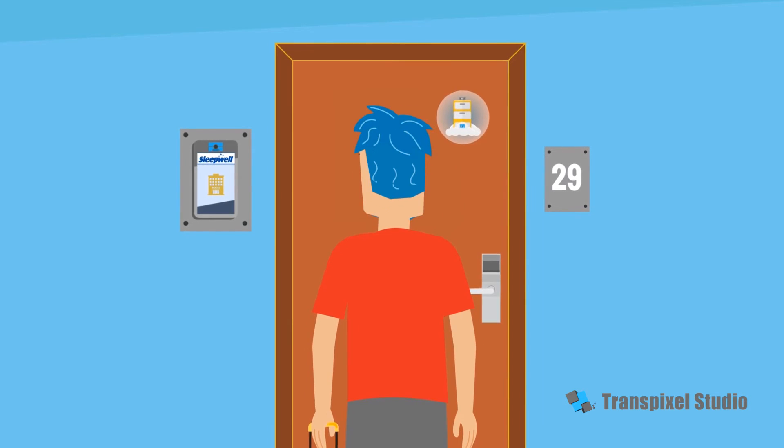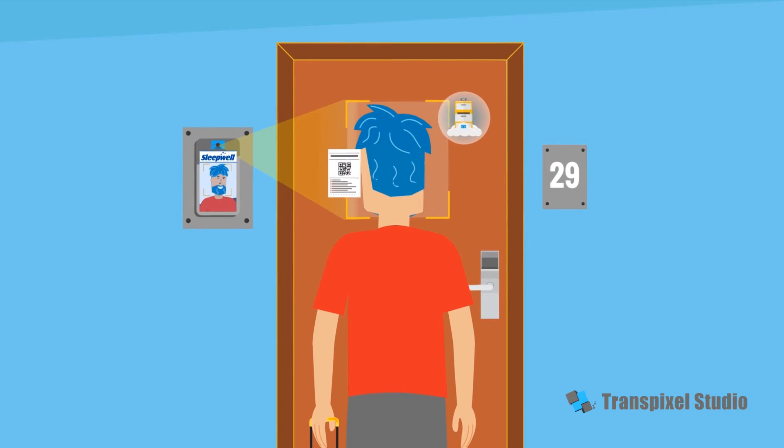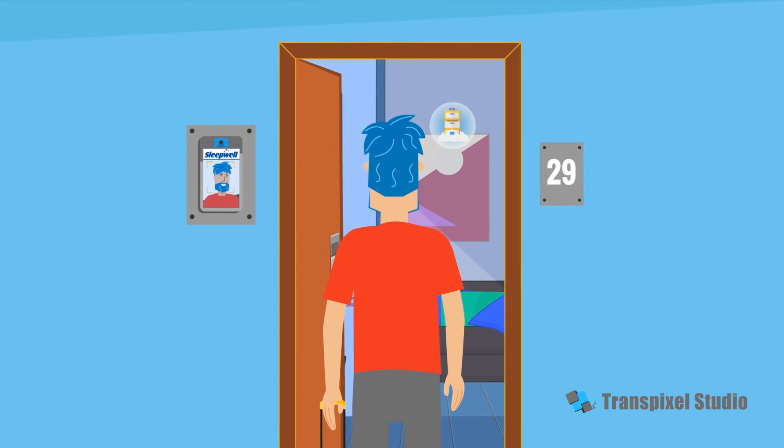To top it off, Bob goes straight to his hotel room and unlocks the door with his face. No need to hang around in reception — his holiday has started.